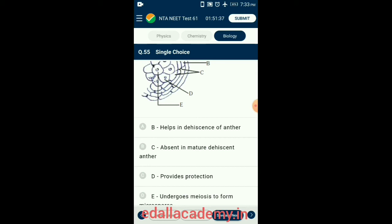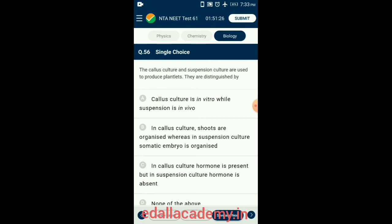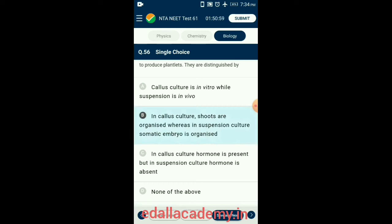Question 56. The callus culture and suspension culture are used to produce plantlets, distinguished as follows: both are in vitro techniques. The callus is a group of undifferentiated mass of cells, whereas in suspension culture a somatic embryo is differentiated. So the answer is option B: in callus culture shoots are organized, whereas in suspension culture somatic embryo is organized.